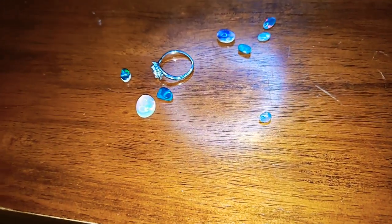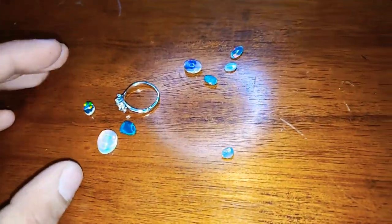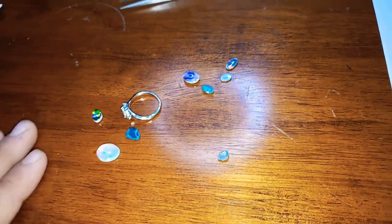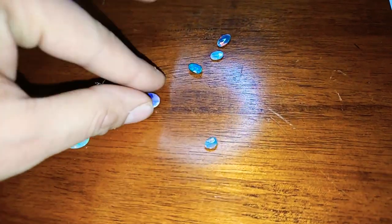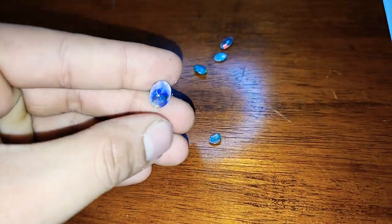We have some stones from Australia, we have some stones from Wello in Ethiopia, we have some stones from Weigolteno in Ethiopia, and we have a stone from Peru.